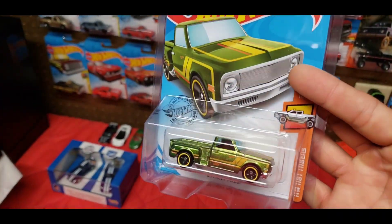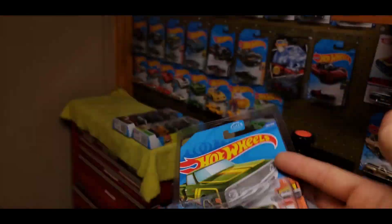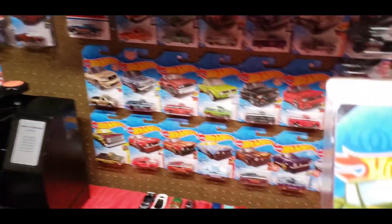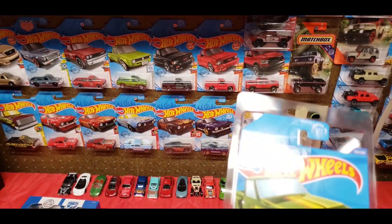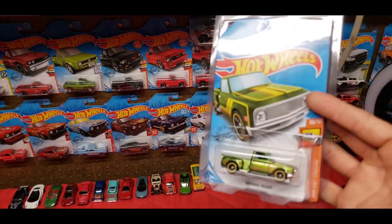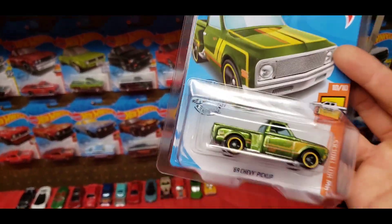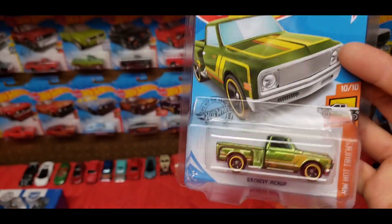Now, this 69 Chevy — I got commented on my last video that I was a scalper because I took a second one knowing that I had one already. Yes, I'll never pass up a Super, but if there's a collector in there that needs it I'll give it to him. I asked the kid if he had it, he said he did, that's why I kept it — and I only took it for the purpose of trading.